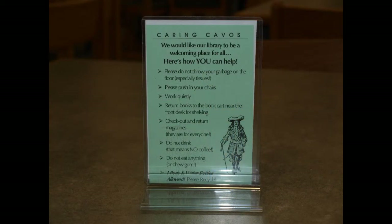We have rules posted throughout the Media Center. You're not allowed to use a cell phone, unless of course you're listening to an audio book or using it as a calculator to do math. But we do expect you to be respectful and follow the rules.